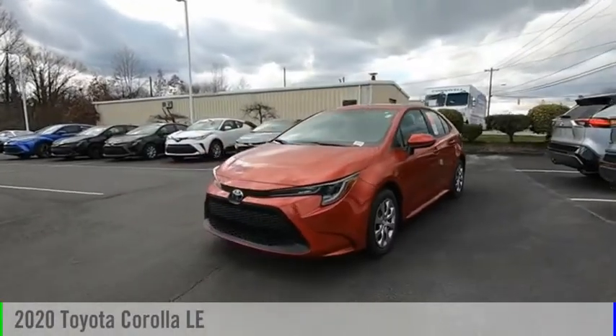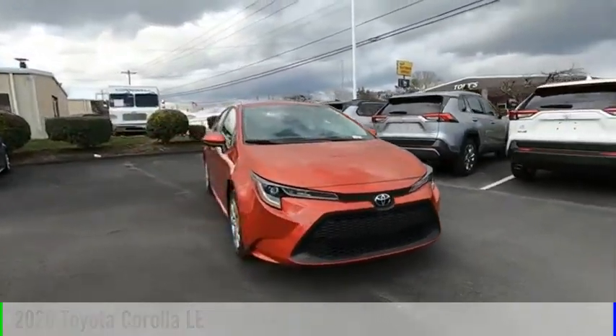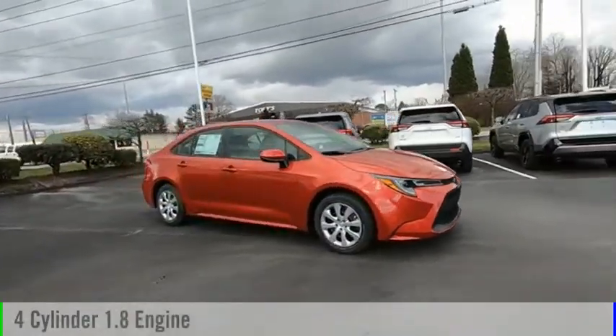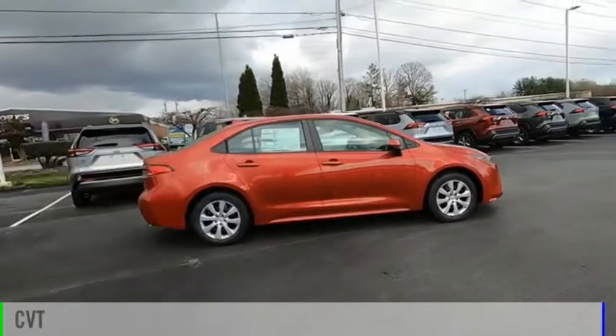We are pleased to show you the 2020 Corolla. This vehicle is powered by a front-wheel drive, four-cylinder, 1.8-liter engine, and comes with a continuously variable transmission.